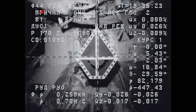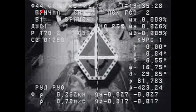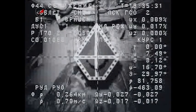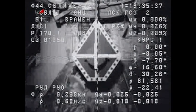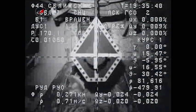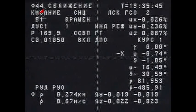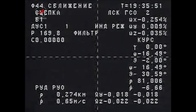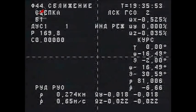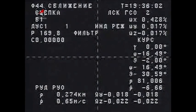Standing by for contact. The target. Standing by for contact, Sasha. About half a meter. Contact. Docking confirmed. Confirmed. And capture confirmed. Capture confirmed on the Sudan display has been received. Docking occurring at 11:36 a.m. Central Time over Western Kazakhstan.